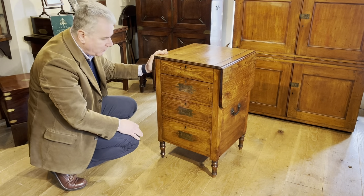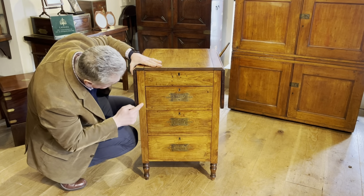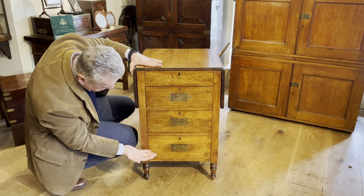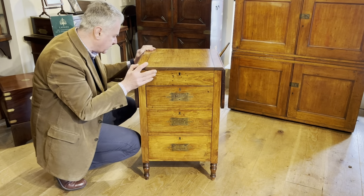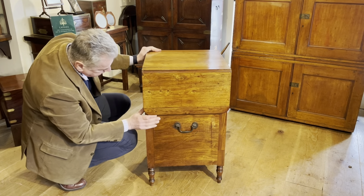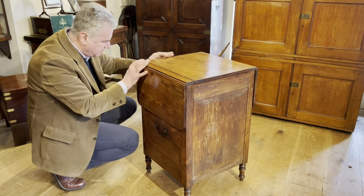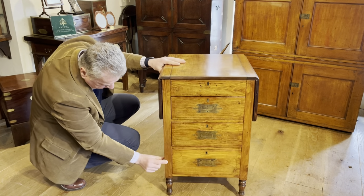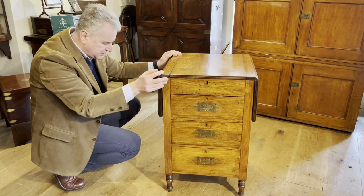The timber is the other giveaway. There's also added decoration with stringing inlaid around the drawers, but over time it's faded and the colour has merged in with the rest of the timber, so we've lost it a little bit. The cabin table has carrying handles to the sides and nice turned legs which are fixed, never made to be removable. It's been through the wars a little bit - the condition is fairly good, but we do have quite a major patch which was done some time ago and is part of the history of the piece.